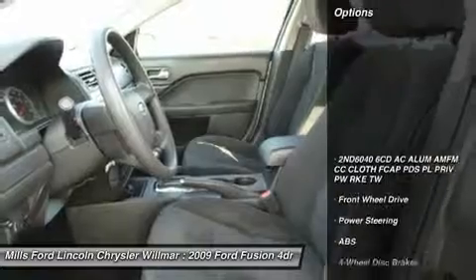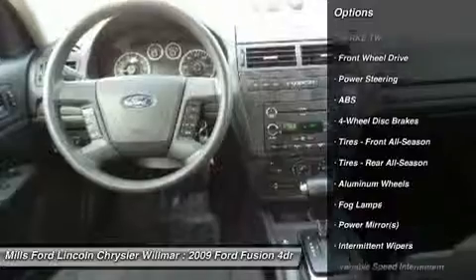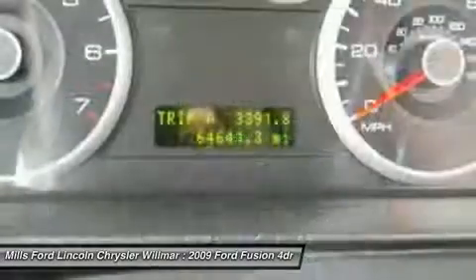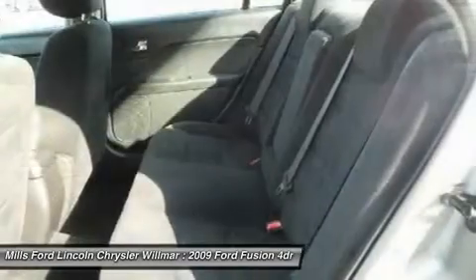Here are some of this vehicle's great options: keyless entry, CD changer, anti-lock braking system, steering wheel audio controls, adjustable steering wheel, driver airbag, power steering, floor mats, aluminum wheels, four-wheel disc brakes.